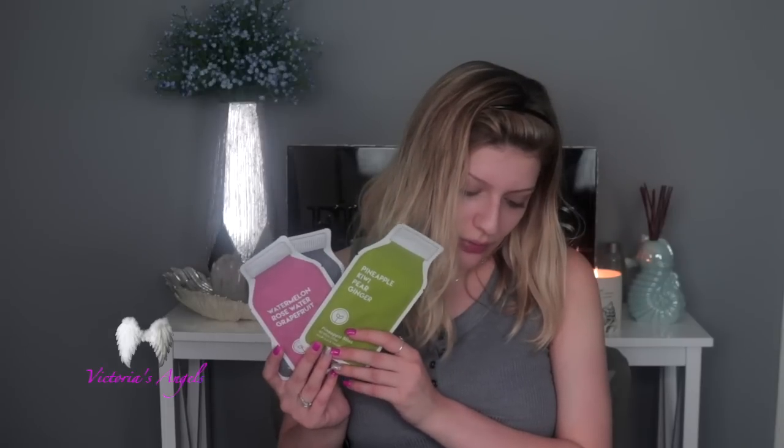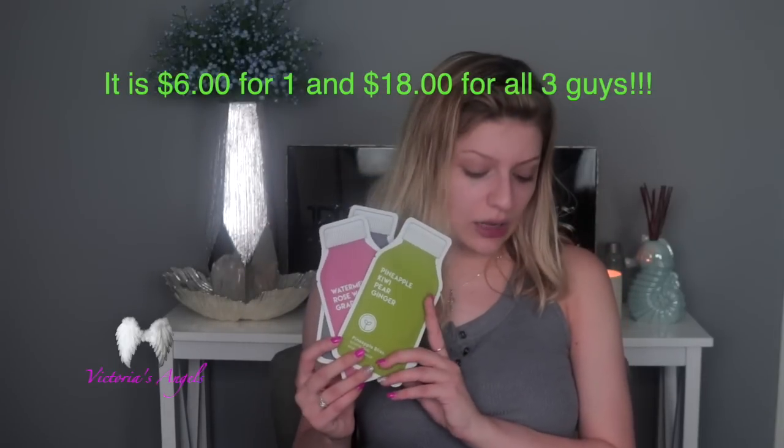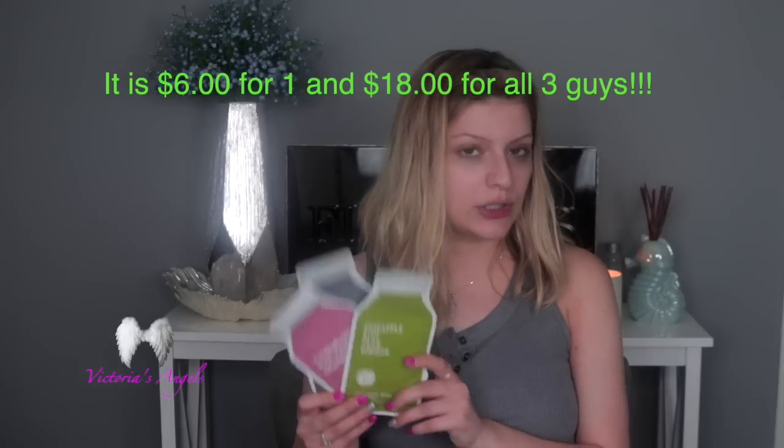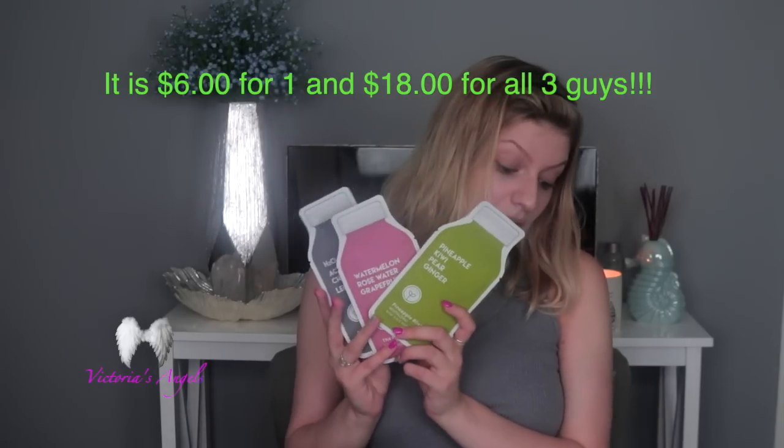As for pricing, three of these retail for eighteen dollars — though I'm not sure if that's for the set or for one individually. I'll have to check into that for you, but the listing says eighteen dollars for the three.